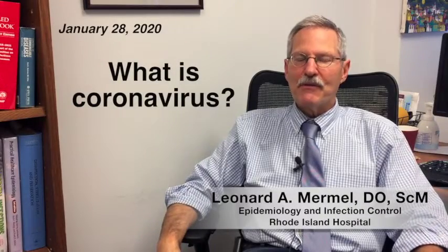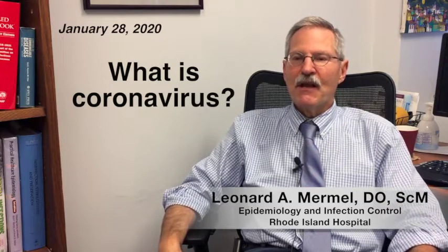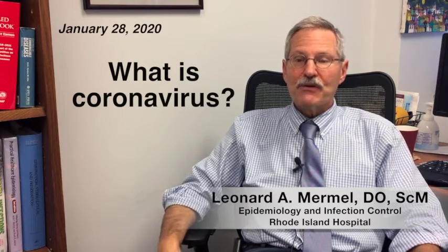There are various types of viruses that can cause infections of the respiratory tract of humans. One of those groups are called coronaviruses, which can cause common cold-like symptoms. The current problem is a novel coronavirus — novel because it's not a typical human coronavirus. It's one that spread from non-human animals to humans and now appears to be transmitted human to human. It's different because we may not have significant immunity to this virus.